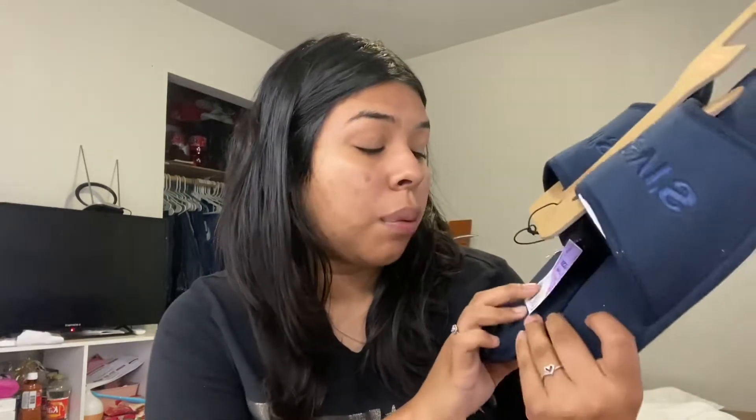Alright, the next and final store is Ross. My boyfriend fell in love with these slippers — they were reduced and half off, so $6.99. They feel so comfy. In case he doesn't want to wear them, I'm wearing them around the house. They're Levi's — super cute.